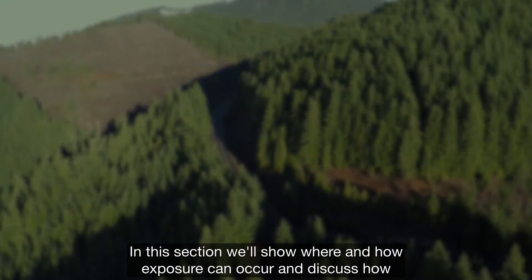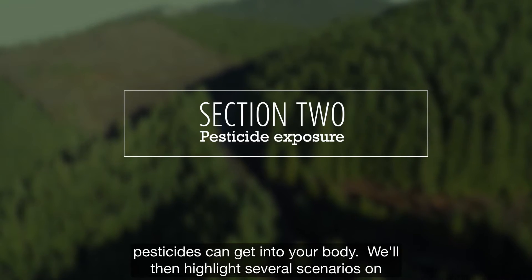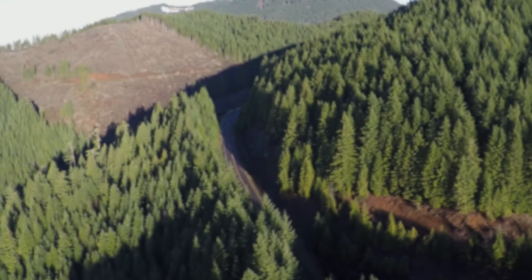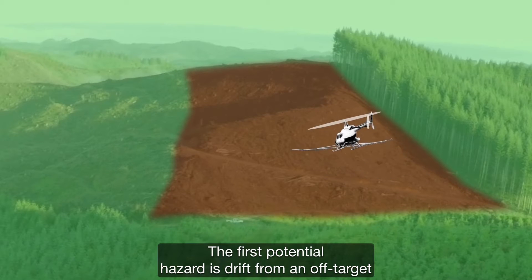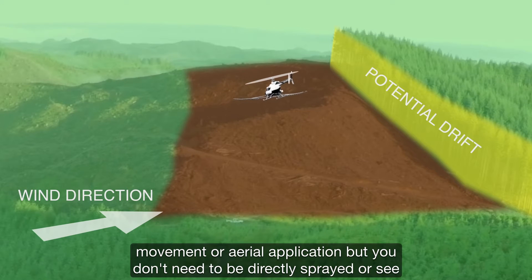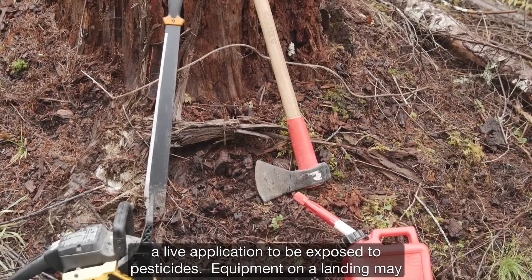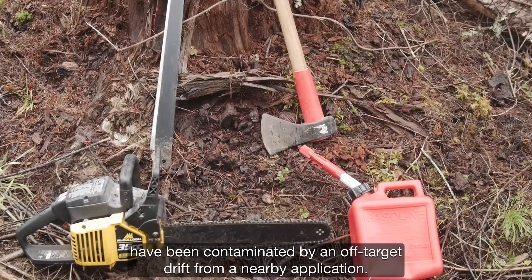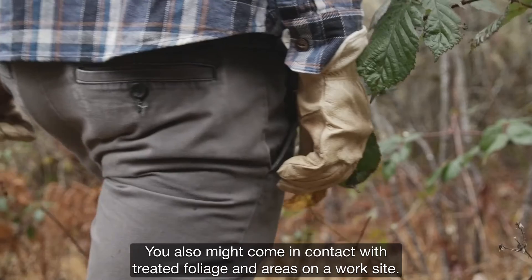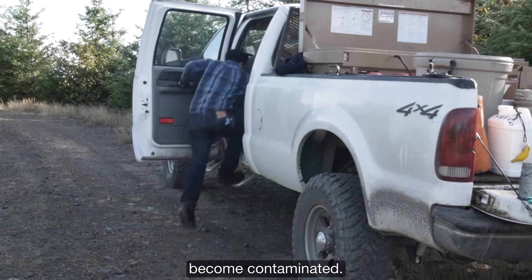In this section, we'll show where and how exposure can occur and discuss how pesticides can get into your body. The first potential hazard is drift from off-target movement or aerial application. But you don't need to be directly sprayed or see a live application to be exposed. Equipment on a landing may have been contaminated by off-target drift from a nearby application. You also might come in contact with treated foliage on a worksite, or vehicles and crummies that have transported handlers may have also become contaminated.